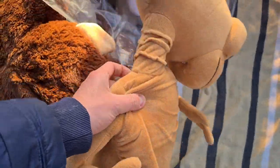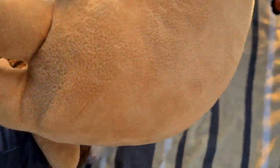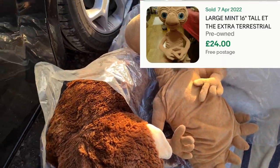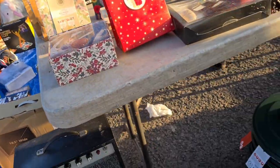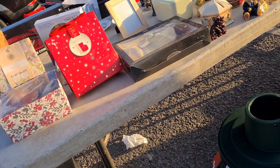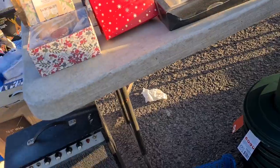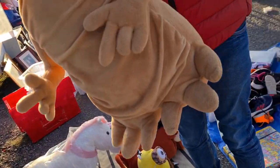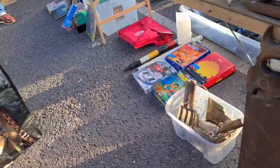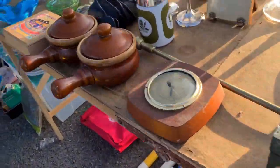Look at that E.T. figure — it's cool! Asked how much for the E.T. at the back and it was two pounds, brand new. Had to give two quid for it — got it! Thank you very much.